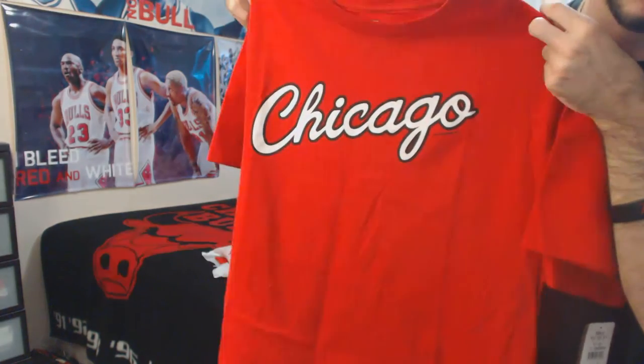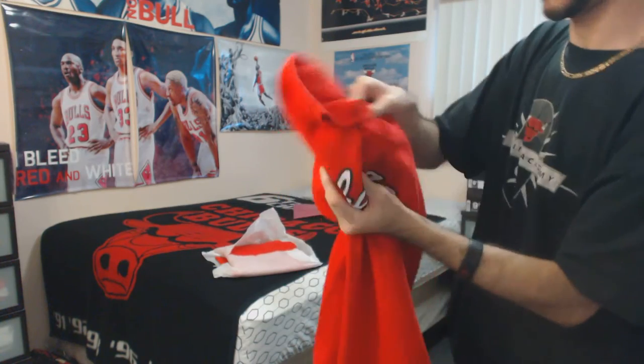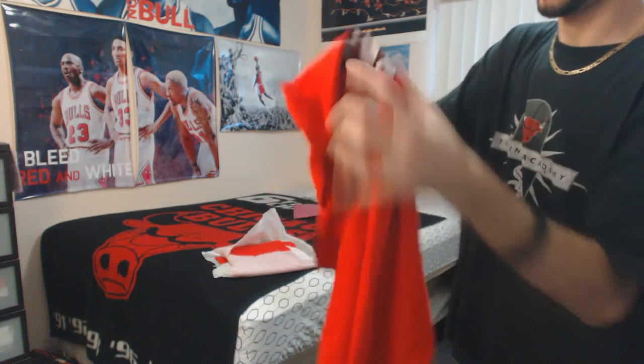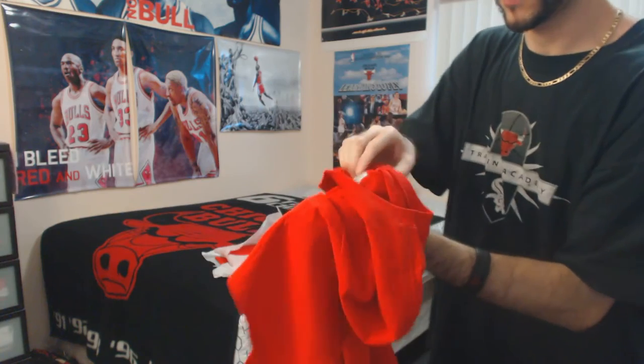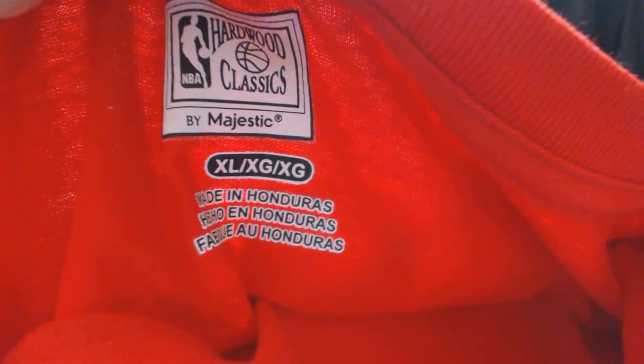Chicago Incursive is what this is. Hardwood Classics brand. The back is blank. Good.